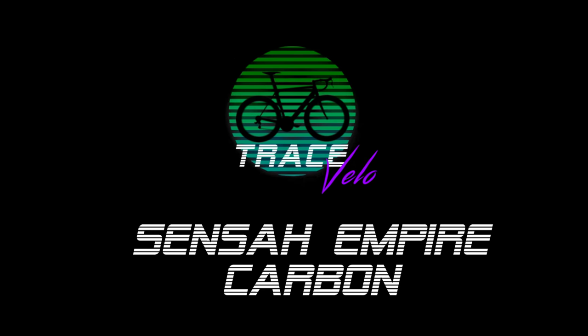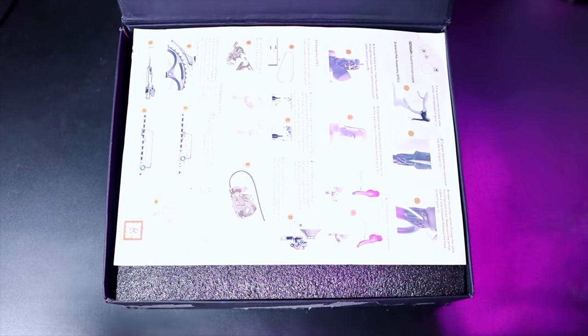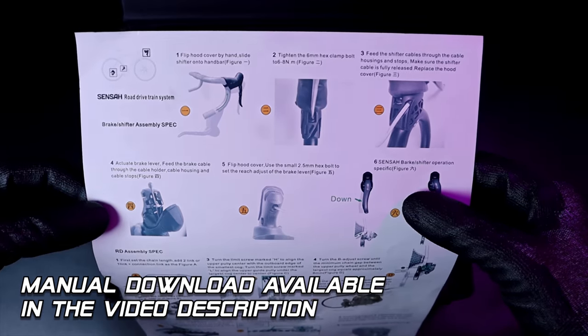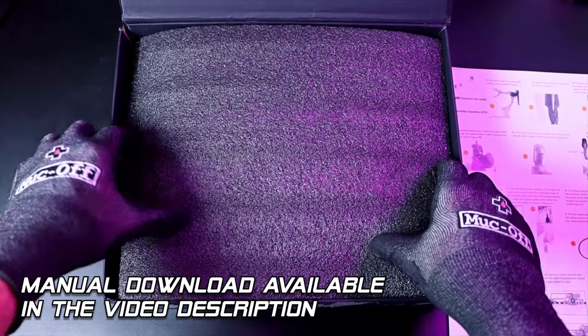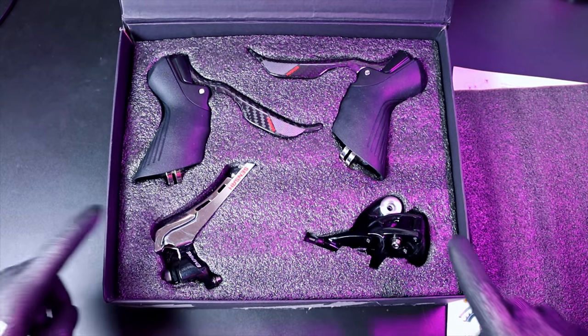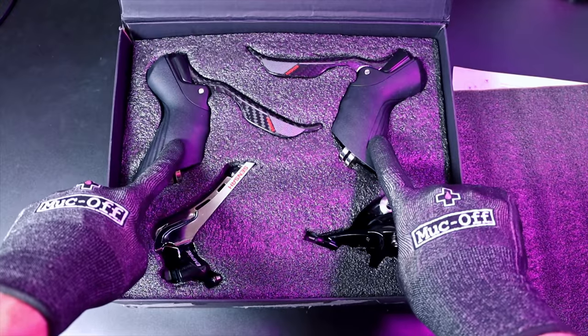Let's show you what you get in the box with this groupset. First things first, you get a little instruction manual to help you set up the groupset and set the indexing up. And now time for the money shot — we've got both shifters, the front derailleur and the rear derailleur.